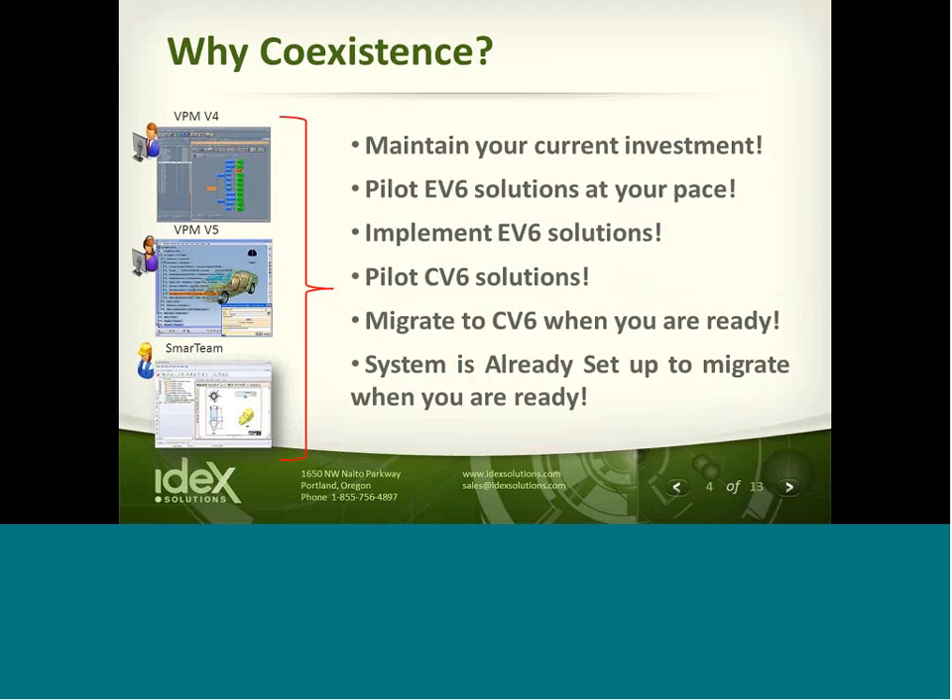So why coexistence? The main reason is maintaining your current investment. You're able to pilot Enovia V6 solutions at your own pace, implement Enovia V6 solutions at your own pace, pilot CATIA V6 solutions, and migrate to CATIA V6 when you're ready. The system is already set up to migrate when you're ready. You're not forced to migrate at one time or go through a large data migration before you can get started.